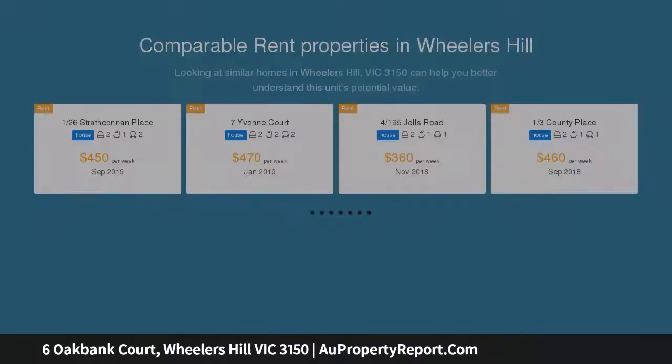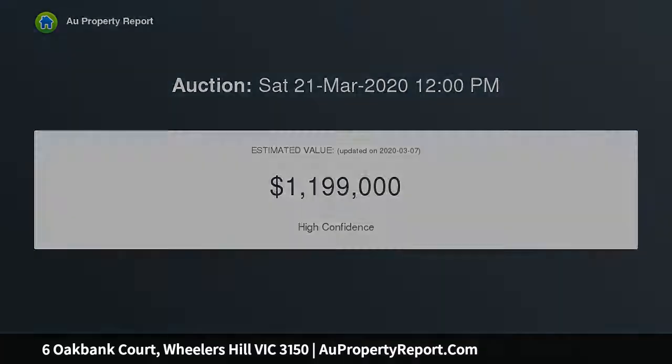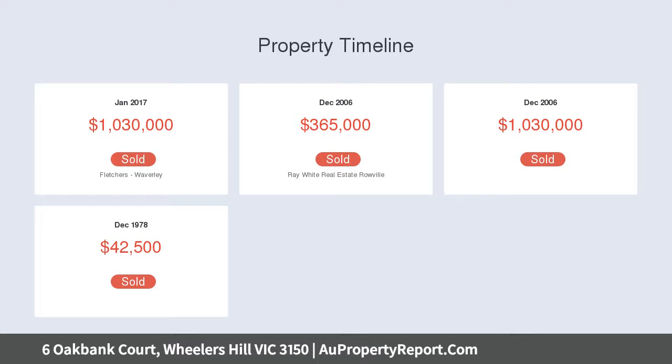Infused with stylish polished timber floorboards, the home opens to reveal an elegant entry foyer that draws you through to the delightful kitchen boasting quality appliances, Fisher and Paykel dishwasher, plus a breakfast bench, centrally placed for easy and efficient catering.